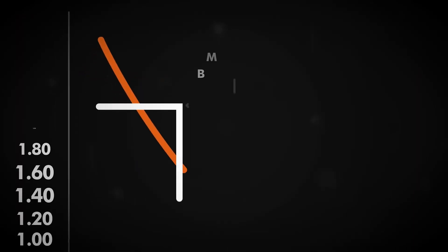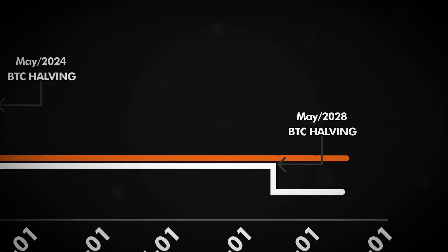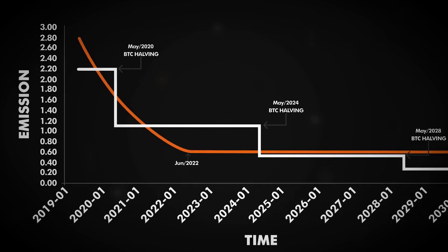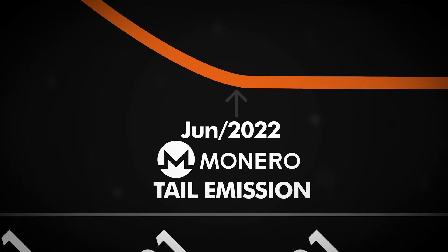Tail Emission is a fundamental feature of Monero that secures the base layer by alleviating the necessity of a fee market and by incentivizing the mining network to secure the Monero blockchain. Because of Tail Emission, Monero's base layer is self-sufficient and therefore not dependent on centralized second-layer solutions currently being proposed by the Bitcoin community.